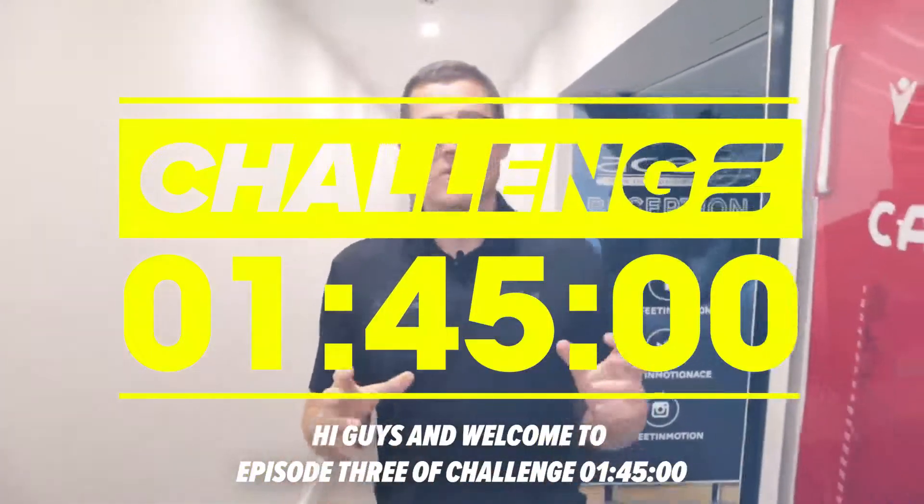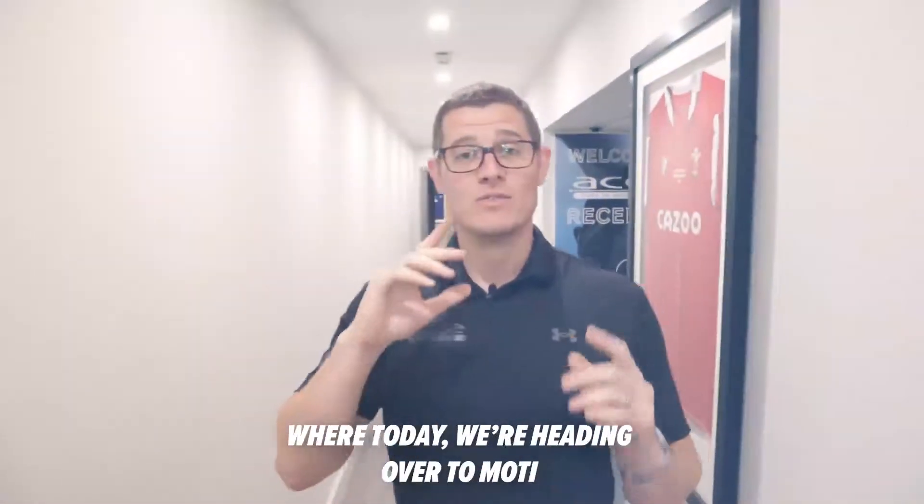Hi guys and welcome to episode 3 of Challenge 145, where today we're headed over to Moti to get some new trainers. We'll see you there.